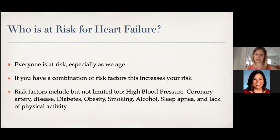So who's at risk for heart failure? Everyone, especially as we get older, and having a combination of risk factors increases your risk. Those risk factors include high blood pressure, coronary artery disease — blockages in the heart arteries — diabetes, obesity, smoking, alcohol, sleep apnea, and lack of physical activity. Sleep apnea is huge. It really can impact the overall functioning of your heart if it's untreated.